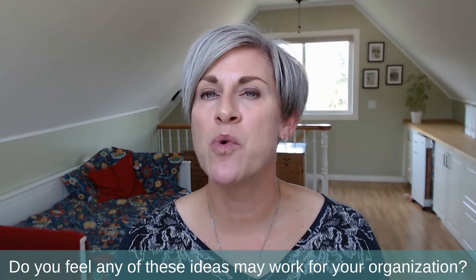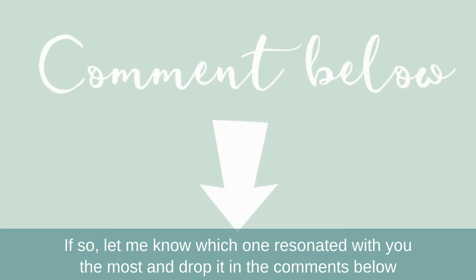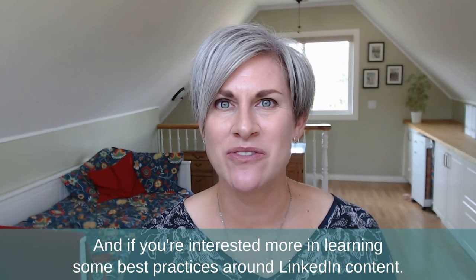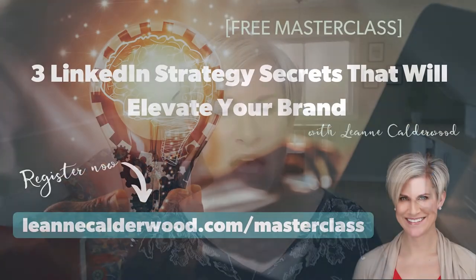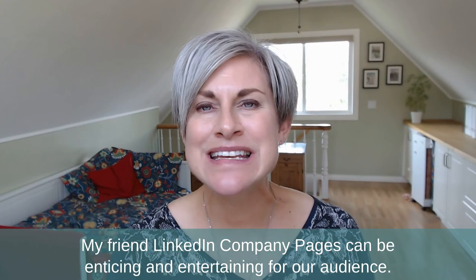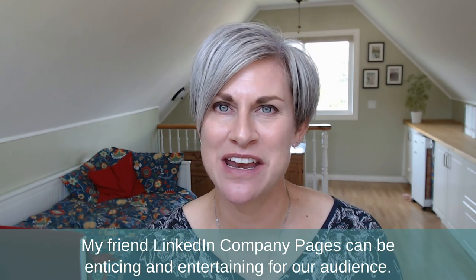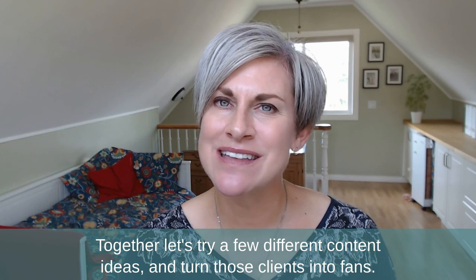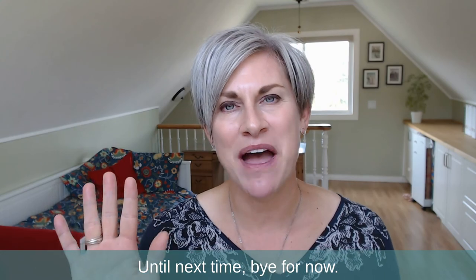Do any of these ideas resonate with your organization? If so, let me know which one resonated with you the most and drop it in the comments below. If you're interested in learning best practices around LinkedIn content, I'm hosting a live masterclass this fall about three LinkedIn strategy secrets that will elevate your personal brand. You can register at leannecoulderwood.com/masterclass. LinkedIn company pages can be enticing and entertaining — let's try a few different content ideas and turn those clients into fans. Until next time, bye for now.